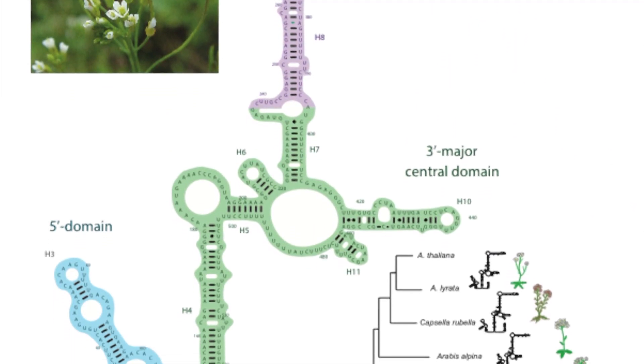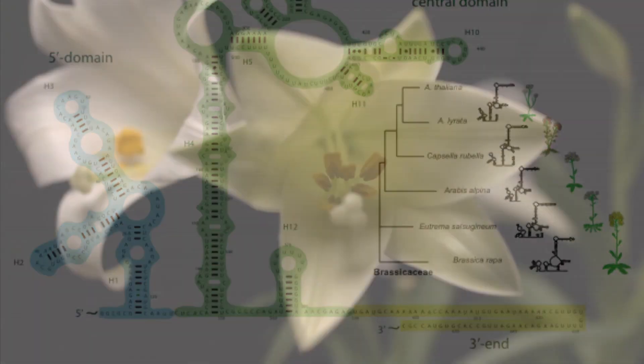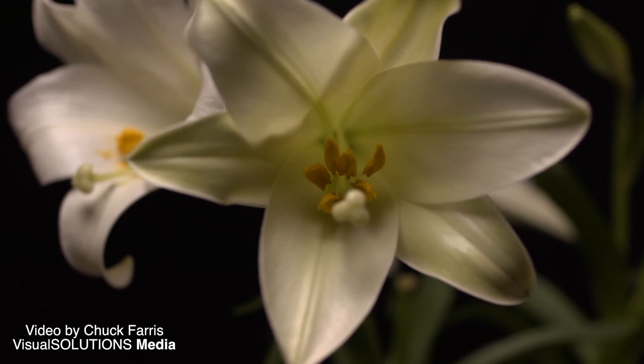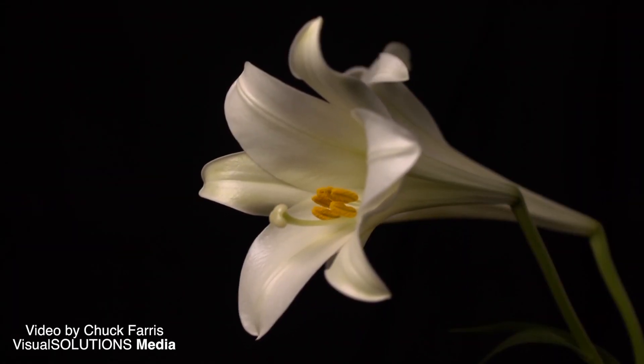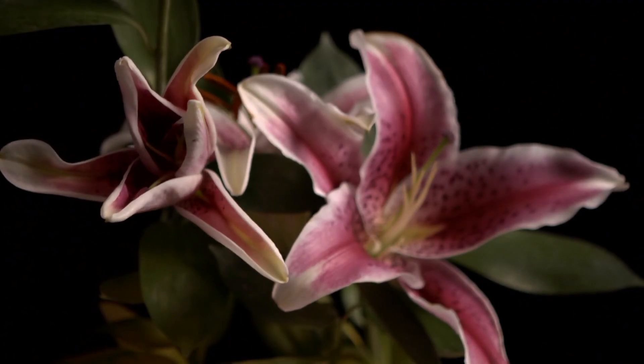In the case of plants, it's not really understood why plants flower in the springtime or how they know when to flower. It turns out that there are epigenetic switches that turn on genes for flowering just at the right time and just at the right moment.